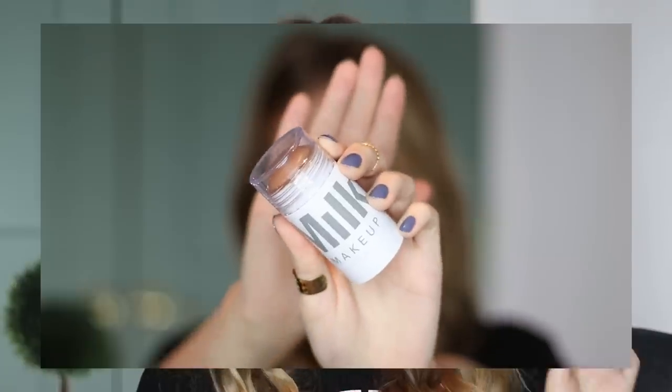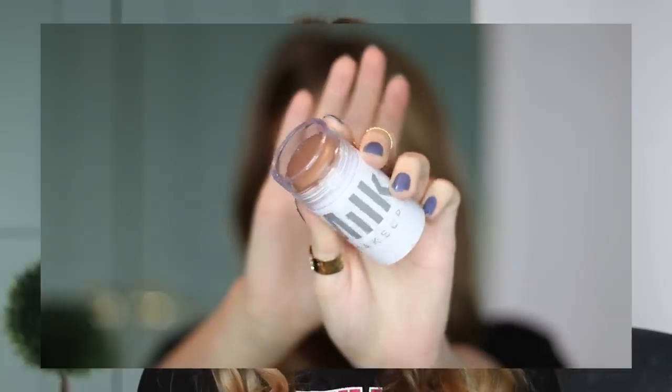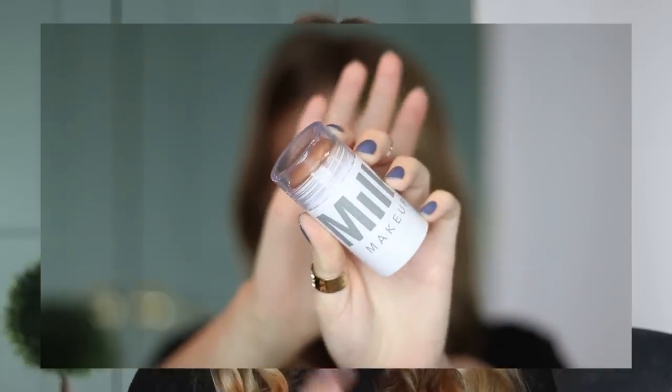Some of these products you might be able to guess at this point because you've been seeing me use them very consistently for the past few months. This is a product that I don't think will come at any surprise. This is my Milk Makeup Cream Bronzing Stick. Oh my goodness, I can't believe I waited so long to buy this. I bought this in the last Sephora VIB sale, and I've been into cream products for a while now, so I should have just bought this right away because I had heard great things about it, and it is definitely worth the hype.